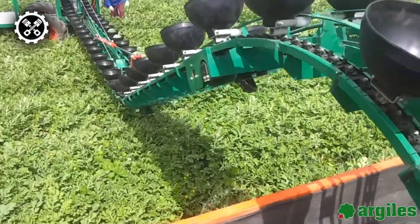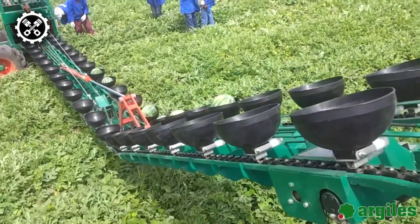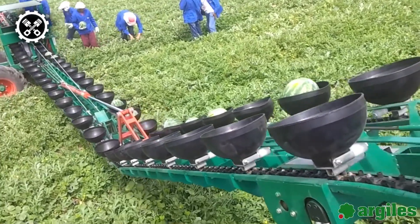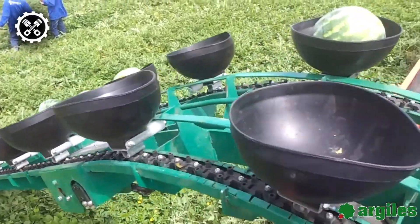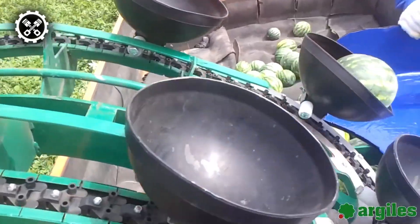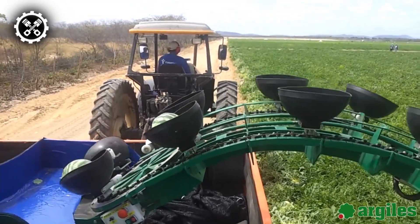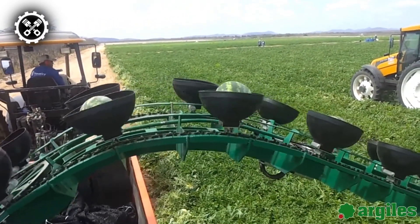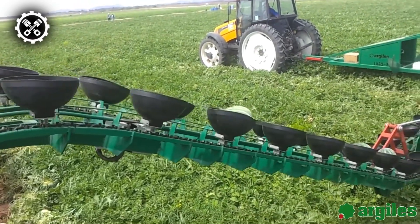Last but not least, we have the Arjeels Melon Harvester, a cutting-edge agricultural machine that stands out as an invaluable tool for efficiently harvesting melons, watermelons, pumpkins, peppers, broccoli, and various other vegetables. This innovative harvester is engineered to operate seamlessly across diverse terrains, boasting a remarkable coverage width of up to 57 feet. Equipped with a robust 35-horsepower diesel engine, the Arjeels Melon Harvester ensures a swift harvesting process, achieving speeds of up to 8 miles per hour.